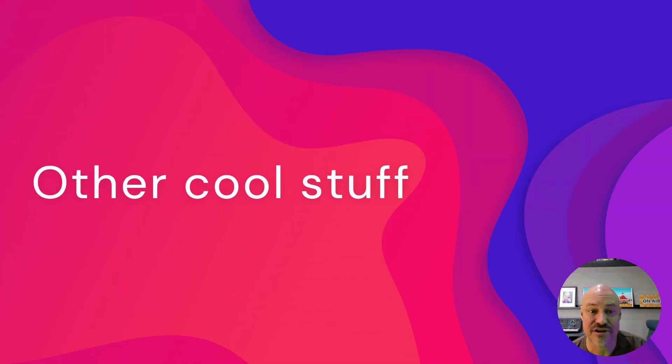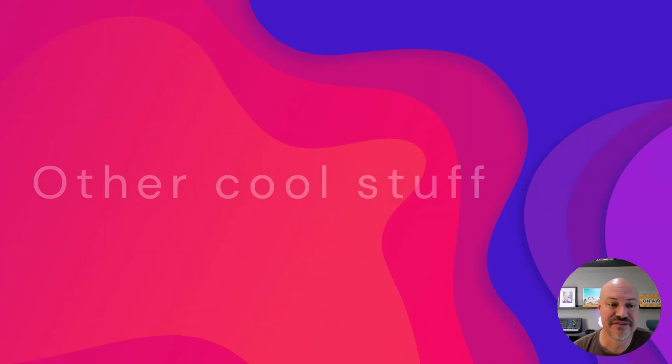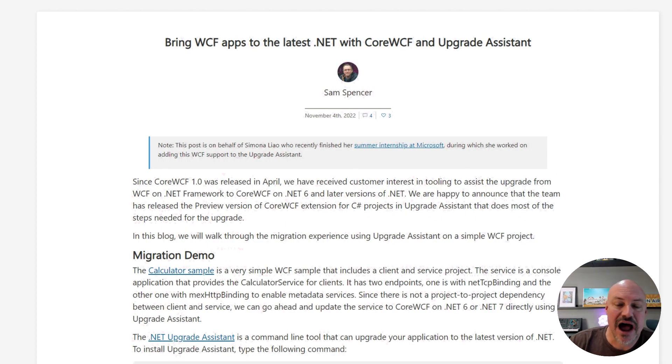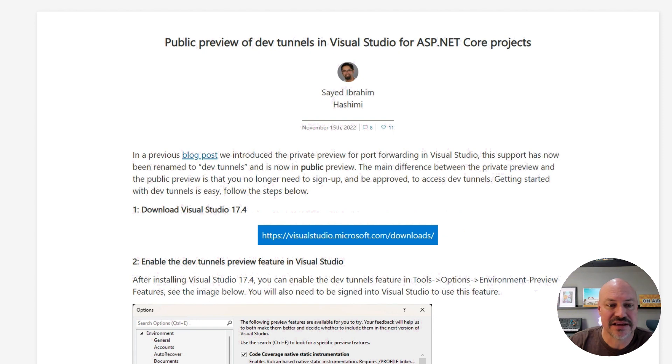On to other news of the month. First of all, .NET Interactive Notebooks has been renamed to Polyglot Notebooks to better match the fact that it supports tons of languages. The Upgrade Assistant has support for migrating WCF apps using Core WCF. And the public preview of DevTunnels for Visual Studio for ASP.NET Core is out — that is super useful, so you can check that out.